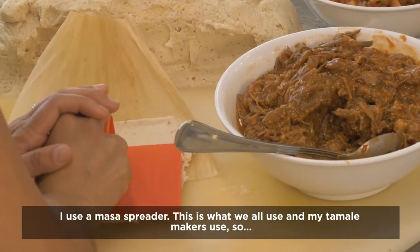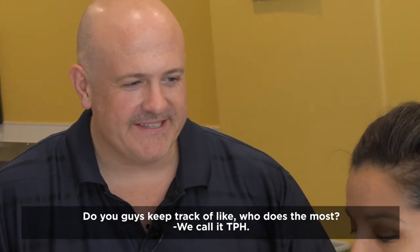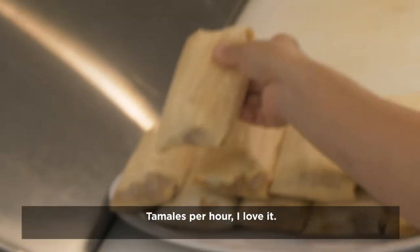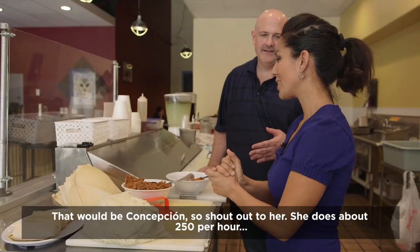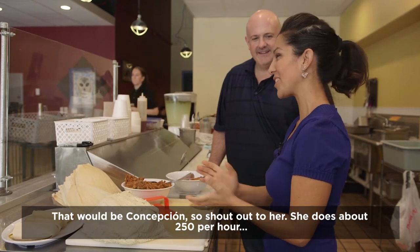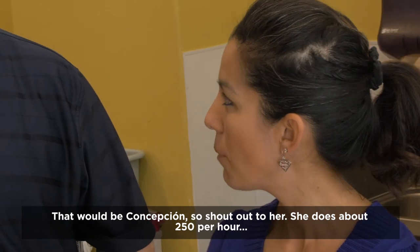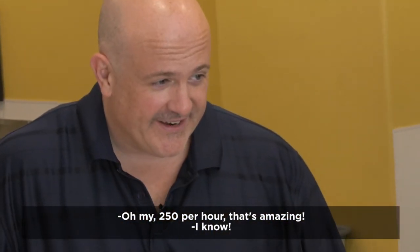This is what we all use — my tamale makers and I. Do you guys keep track of who does the most? TPH. What's that? Tamales per hour. Tamales per hour! So who has the record? That would be Concepcion — shout out to her. She does about 250 per hour. 250 per hour? That's amazing.